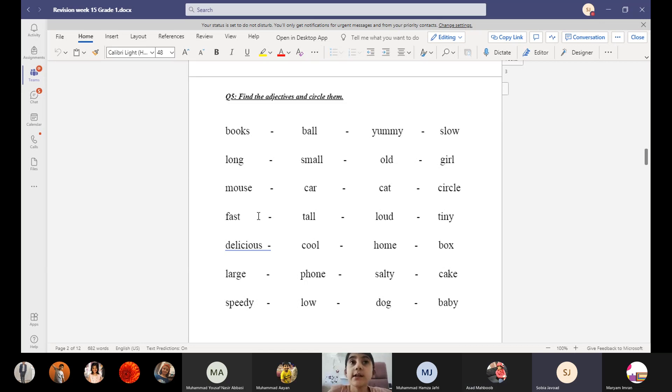Fast car — fast. Tall tree — tall. Loud music — loud, it's an adjective. Tiny birds — tiny. Delicious food — delicious. Cool breeze — cool. So these are adjectives; cool is an adjective.